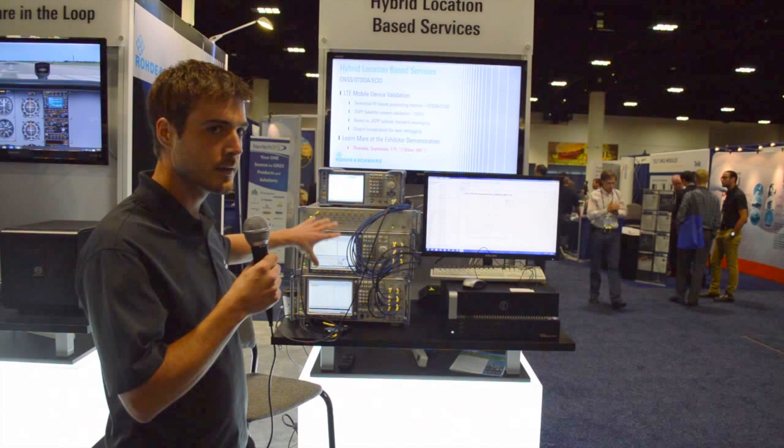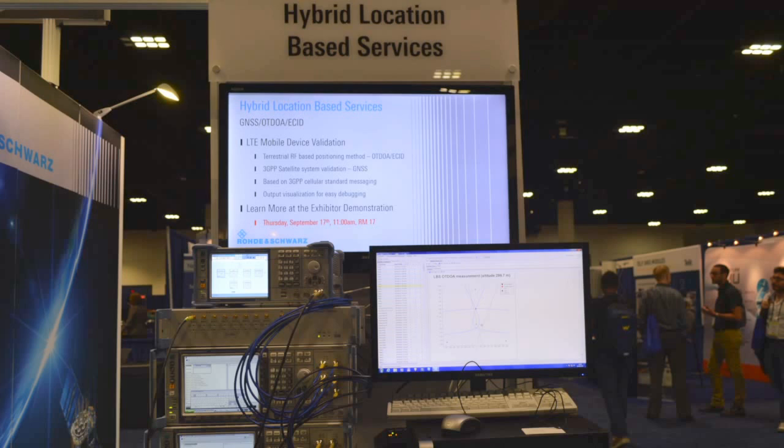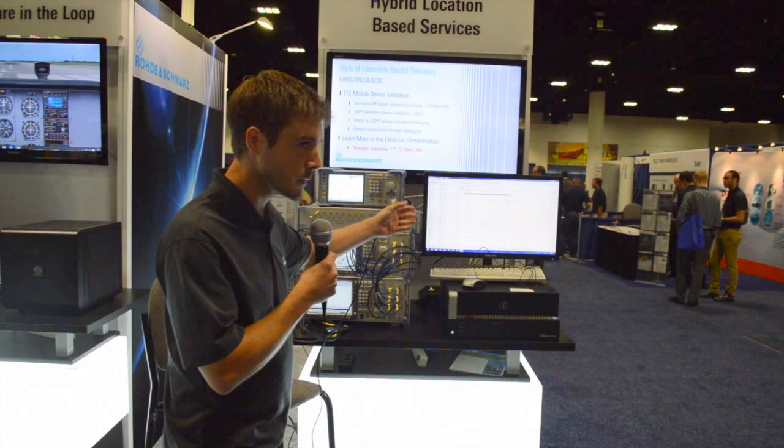Hello, my name is Stefan Meyer. I'm a developer at Rode & Schwarz and I'd like to show you our hybrid positioning solution. What we show here is a GNSS simulator and additionally we are simulating four LTE base stations. Those base stations have special pilot signals so they can be used for positioning purposes.